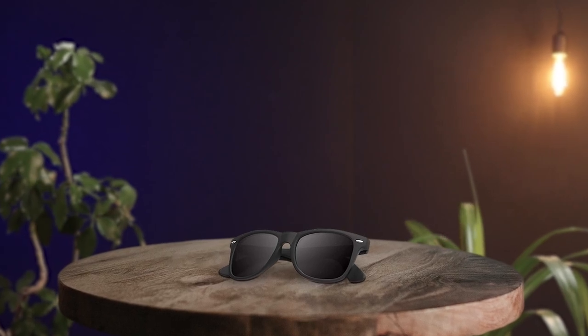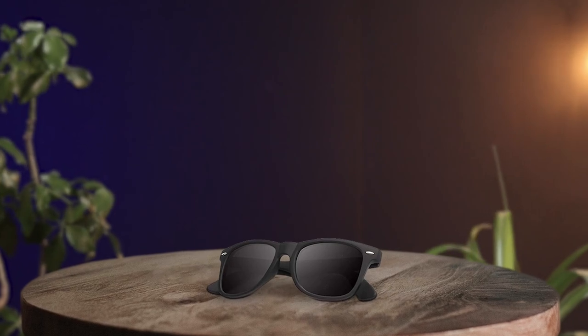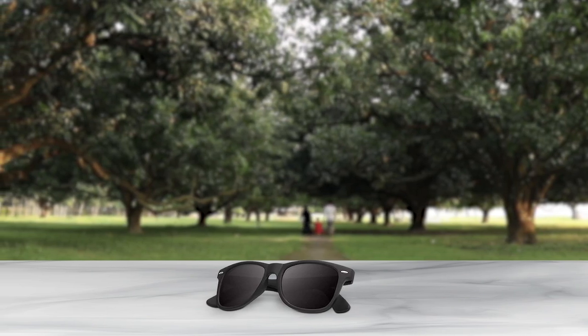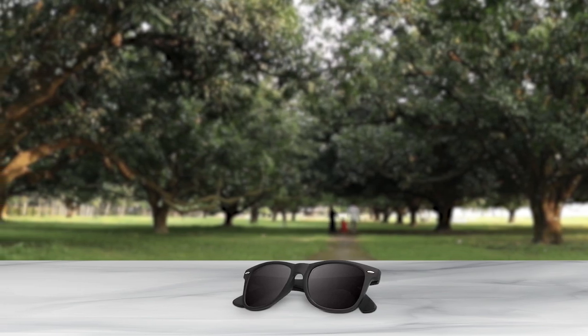Introducing the Kali Yaddy Polarized Sunglasses, which are a great investment for anyone who spends a lot of time outdoors. The top-rated polarized lenses eliminate glare from reflective surfaces, providing clear and comfortable vision. Natural color coating ensures true color perception, allowing you to enjoy every detail of the world. The ultra-light materials and smoothened and polished edges of the frame ensure a comfortable fit for long-term wear. Shatterproof lenses are perfect for outdoor activities like fishing and water sports. Overall, the Kali Yaddy Polarized Sunglasses are a stylish and practical choice for anyone looking to protect their eyes from the sun while enjoying the great outdoors.